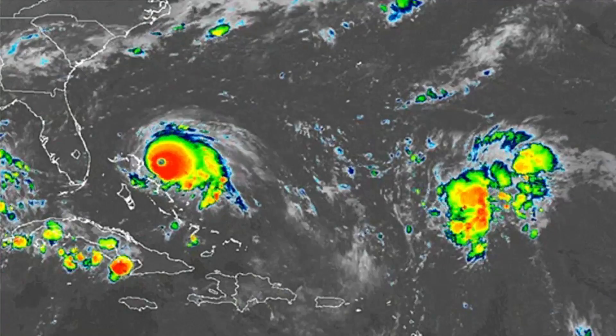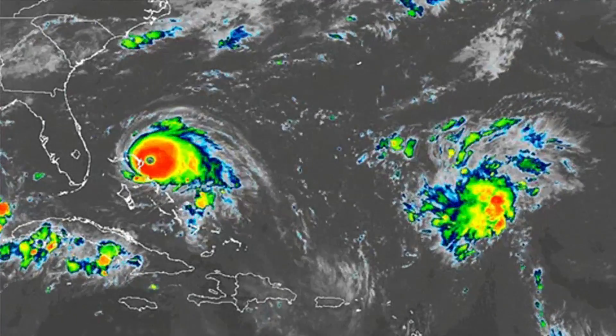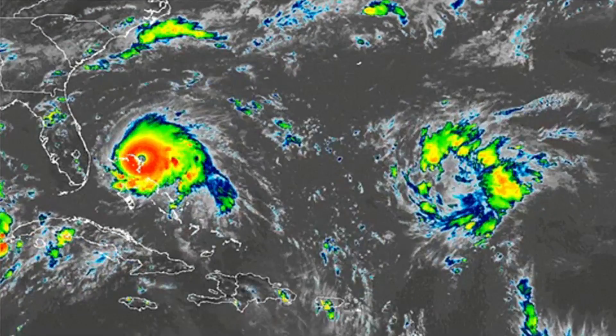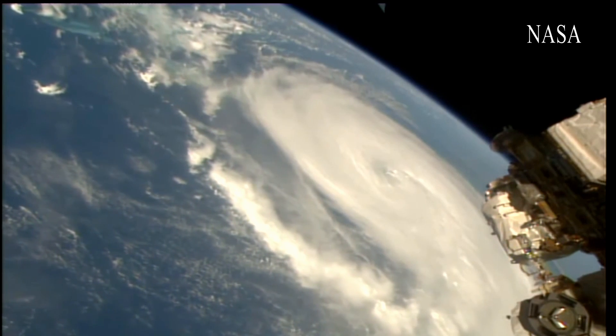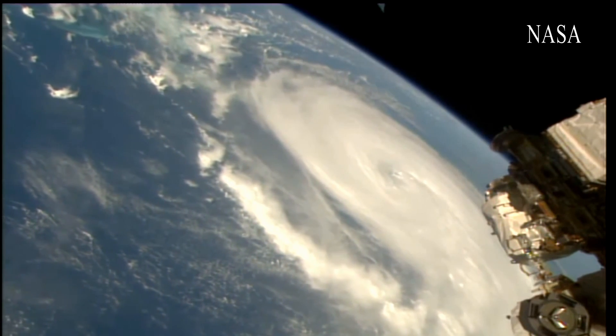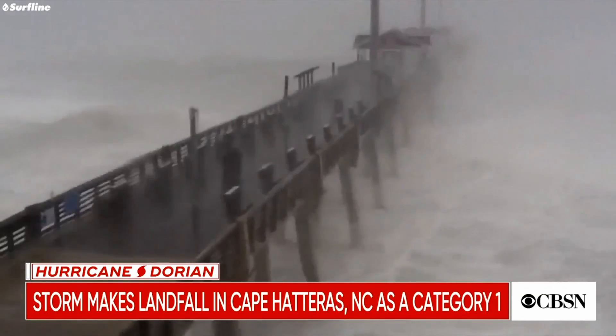This week, Hurricane Dorian was poised to make landfall at Florida's Cape, where SpaceX is currently building its Mark II Starship. At one point, the storm was upgraded to a Category 5, but started to change its behavior once it reached the Northern Bahama Islands. At first, it just kind of stayed in one place, then it started to shift north and pretty much just passed right by Florida's coast.